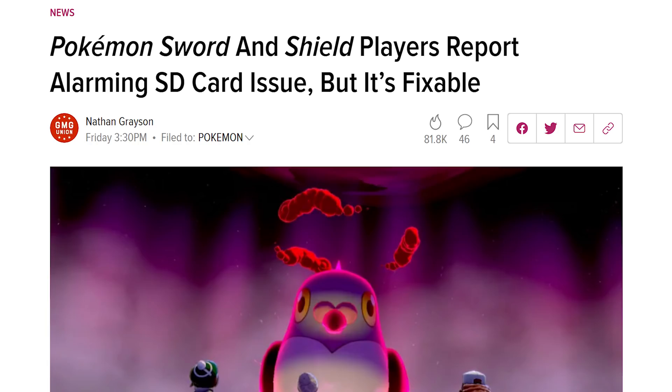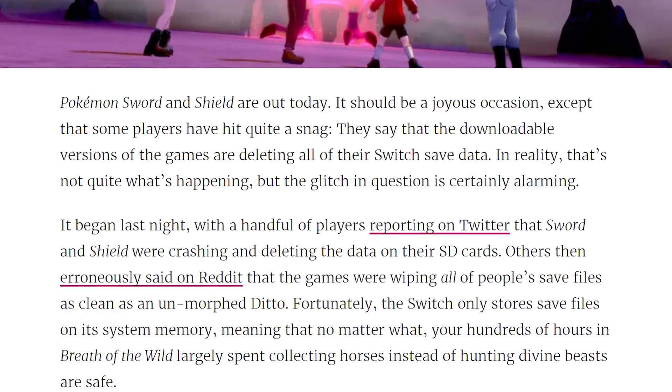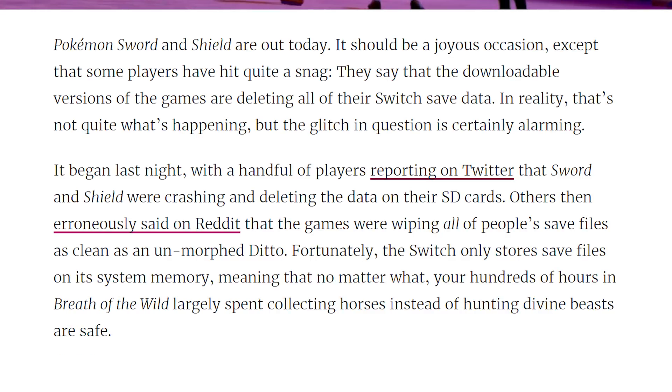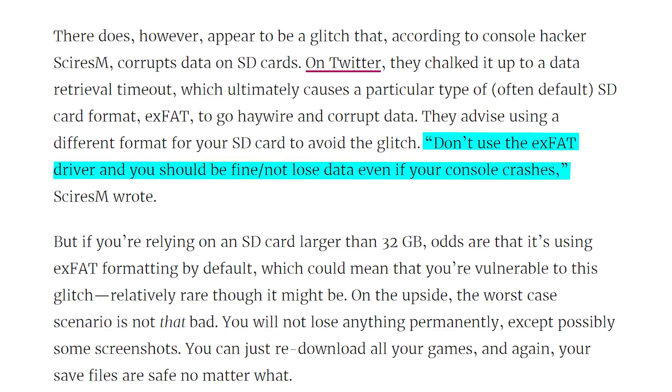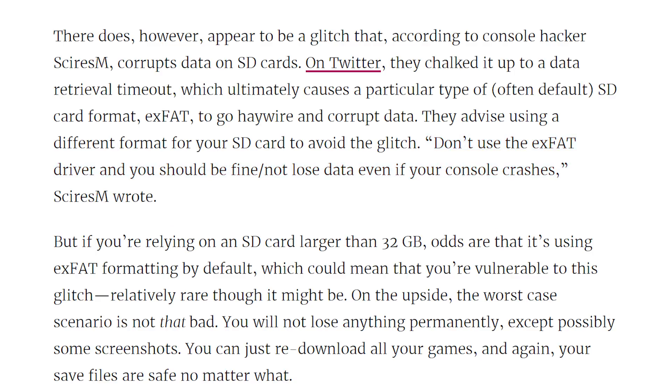There is a glitch that has been discovered with Pokemon Sword and Shield that wipes people's entire SD cards. This is apparently only happening for people who have their SD cards formatted in the exFAT file system. If you're on FAT32, which is typically used for 32 gigs and less, you're going to be fine. But for exFAT, it appears that with the way Pokemon is trying to write to the card, it screws everything up and deletes everything. So if you have an exFAT file system on your Nintendo Switch, be careful playing Pokemon Sword and Shield.